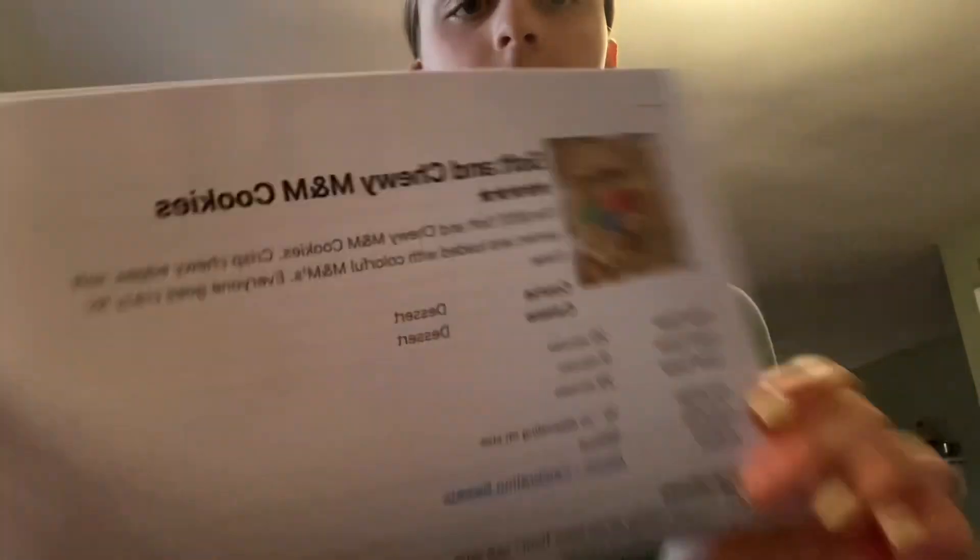Alright guys, so I'm now going to be baking cookies. Here's the recipe I'm using — I printed it from celebratingsweets.com. I found it on TikTok because it looked good. It only says it makes 10 to 20 cookies, so we're going to try to really make it into 20 because I'm going to be selling these. For now we're just going to do one batch. I've been softening half a cup of butter, which is a stick. First we have to preheat the oven to 350.